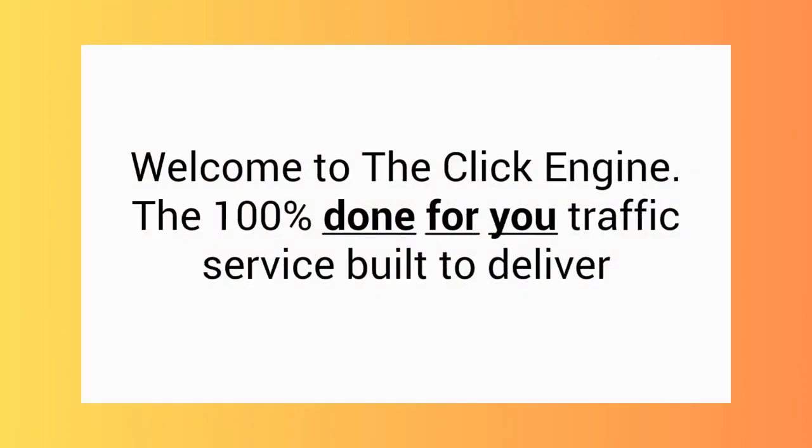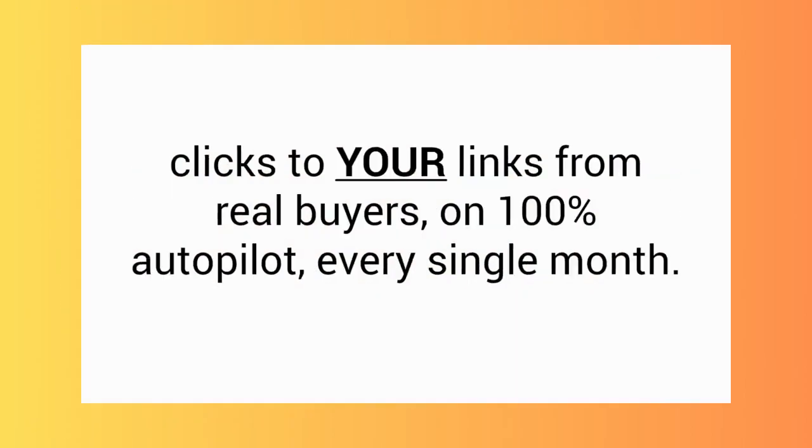Welcome to the ClickEngine, the 100% done-for-you traffic service built to deliver clicks to your links from real buyers on 100% autopilot every single month.